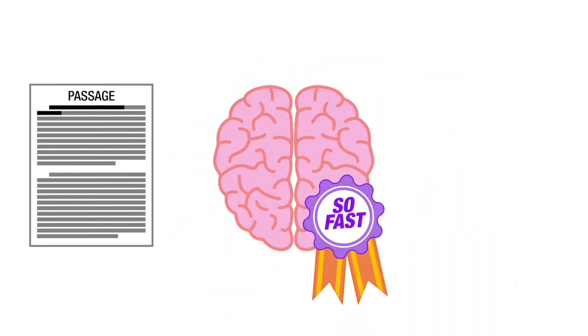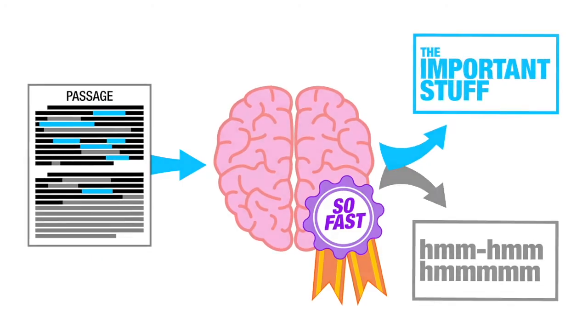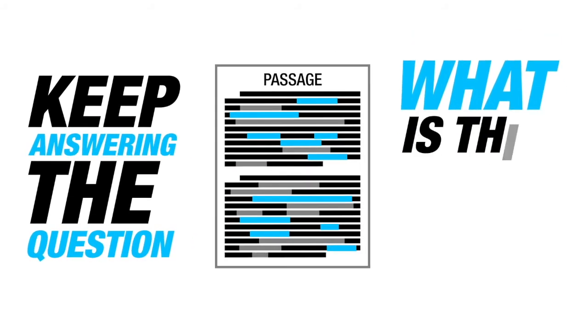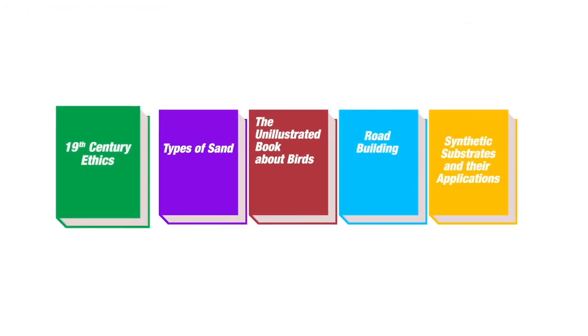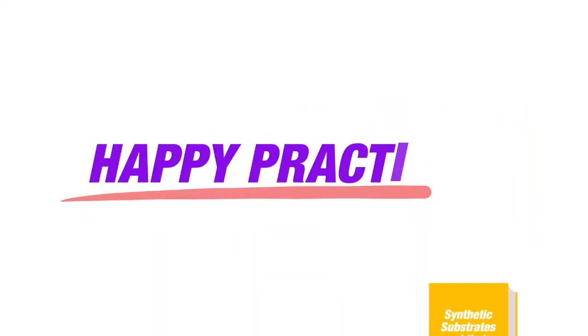Your brain is so fast — you really can take in certain words and skim over the rest, as long as you keep answering the question: what is this about? Now go find some detail-filled reading that you are not particularly interested in and try it out. Happy practicing!